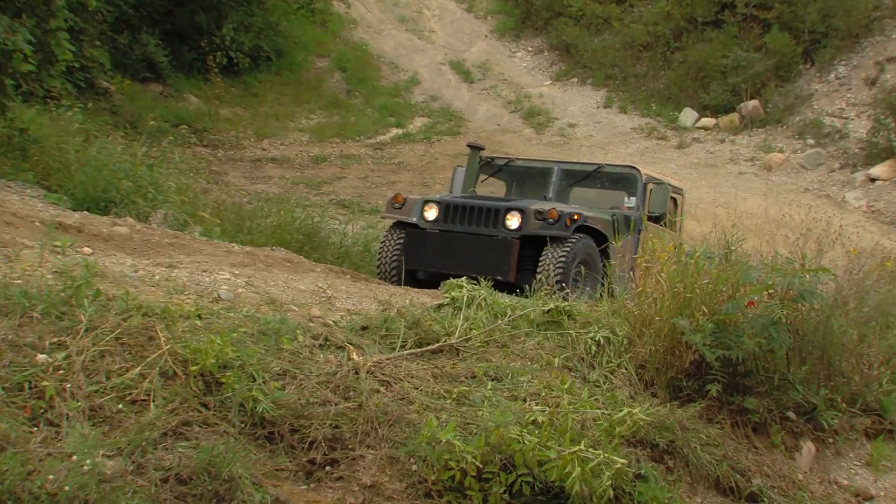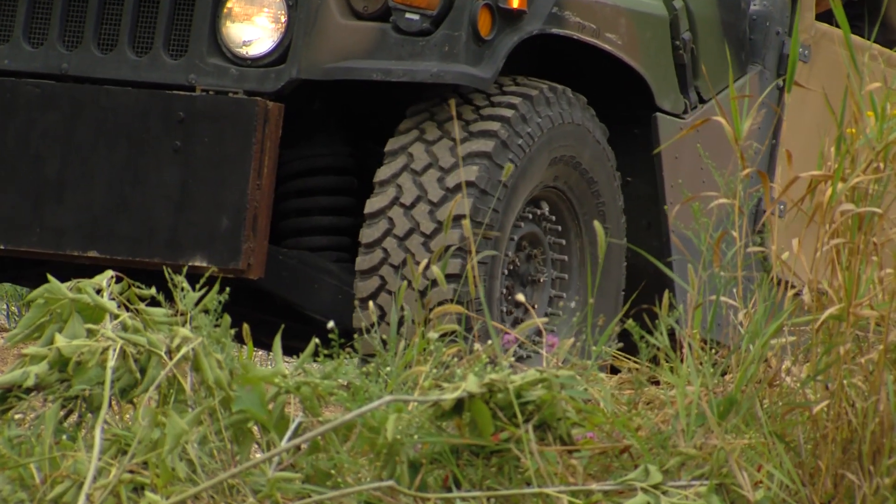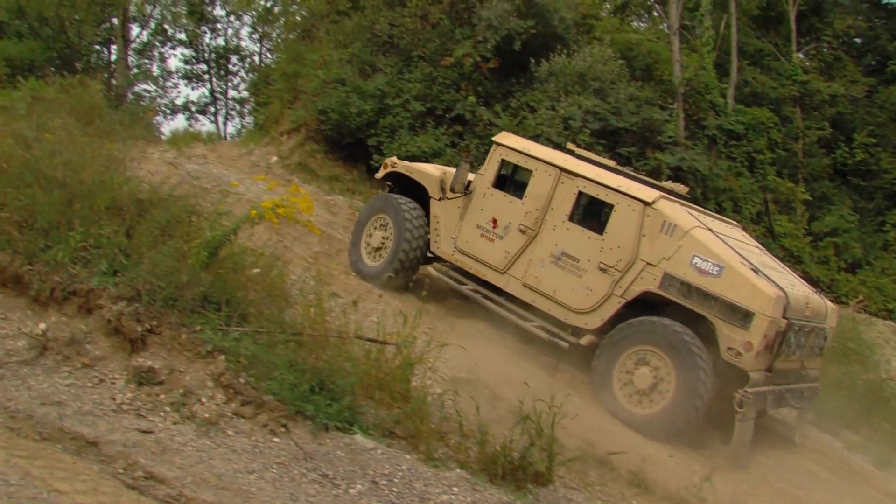You can really see the difference between the Meritor electronic systems versus a stock Humvee as it tries to climb the hill and just gets stuck. Once it's stuck it can't get out. When the Meritor vehicle gets stuck the CTIS system is there — you engage it, you climb up the hill, you've improved your mobility, you've improved your performance.